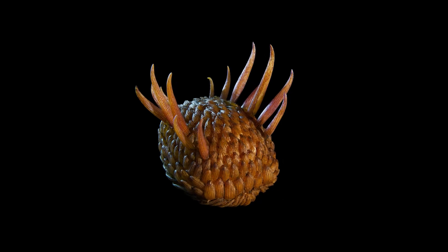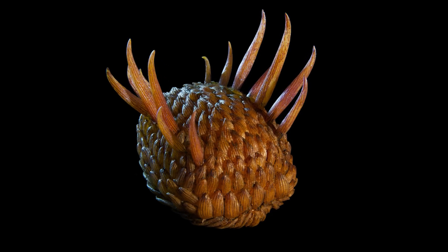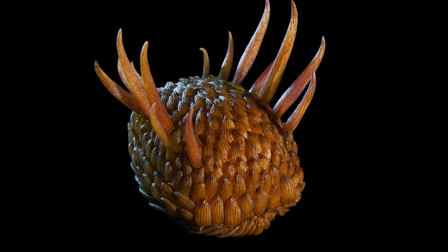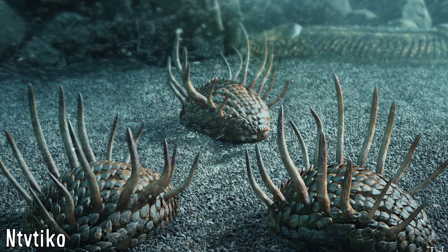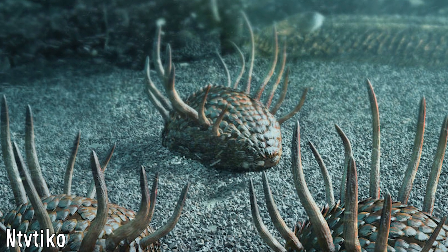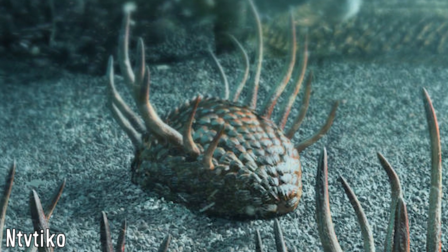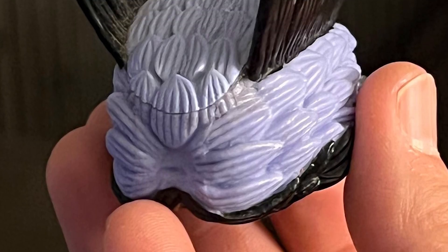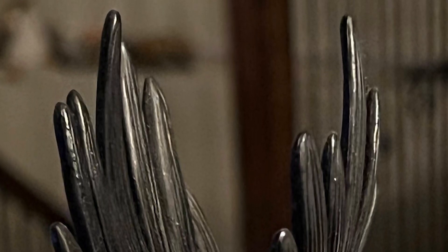Wawaxia had quite the unique anatomy, with a range of characteristics that has made their specific classification all the more difficult — something shared with a lot of other Cambrian fauna. They were bilaterally symmetrical and when viewed from the top appear elliptical, with no distinct head or tail, and appear almost rectangular when viewed from the front or rear. They were also very small animals, being around 2–5 cm in length and about 1 cm high, excluding the spines on their backs.